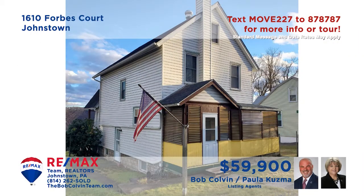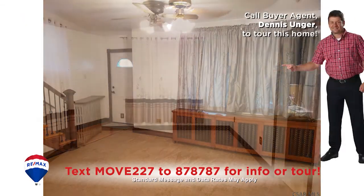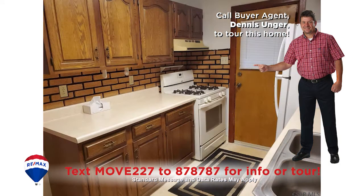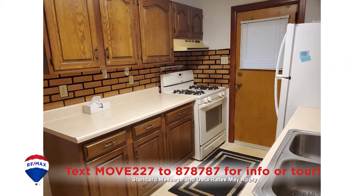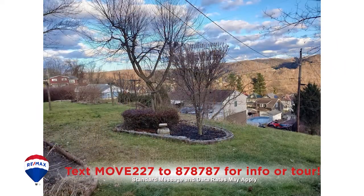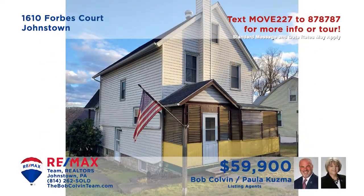Paula Kuzma and the Bob Colvin team invite you to check out this move-in ready three-bedroom Ferndale home. Imagine entertaining in this spacious living room that flows easily into the dining room for special meals. The Step Saver kitchen features plenty of storage and all appliances. All this plus a roomy backyard for games or gardening, and a storage shed for all the tools and toys.